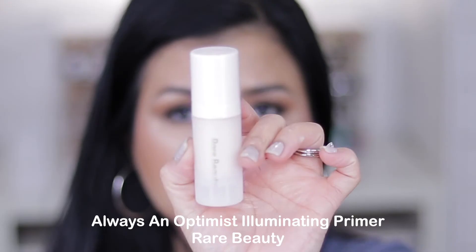For primer I also got the mini size from Rare Beauty — this is the Always An Optimist Primer. There's no scent at all and it has a luminous finish. I love luminous primers because of the hydration they provide.